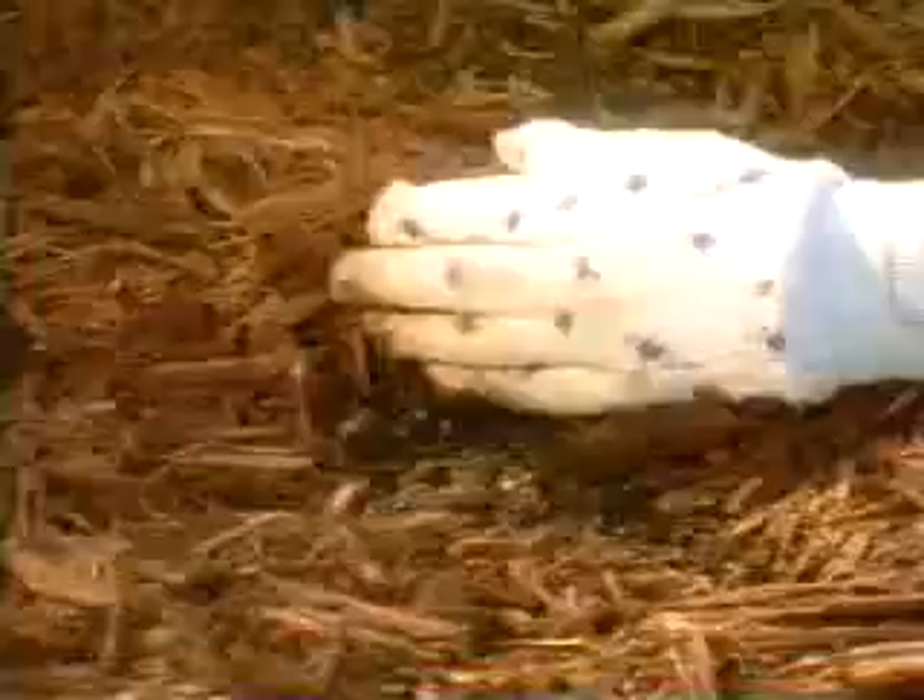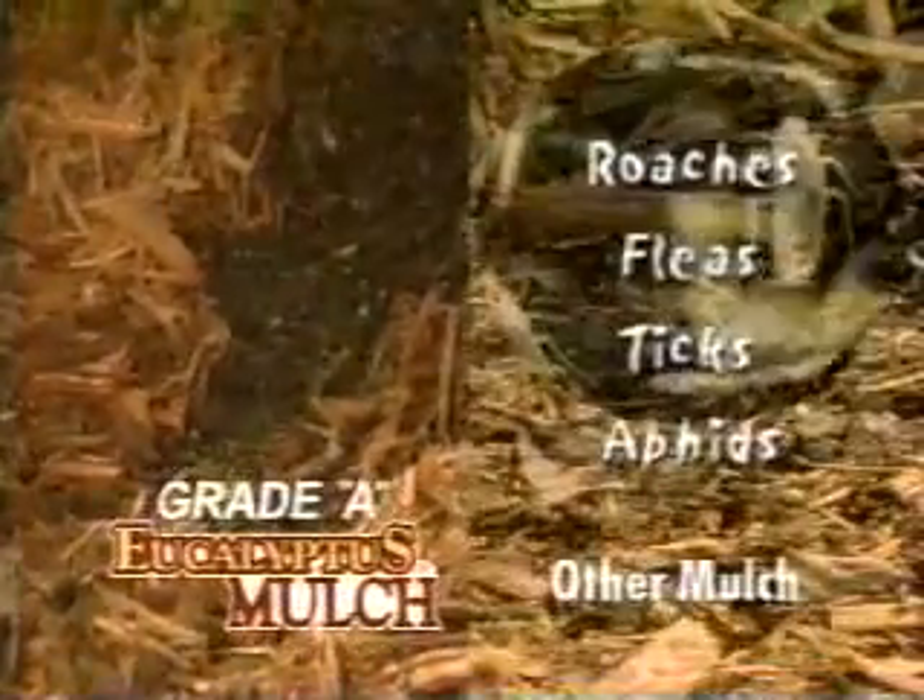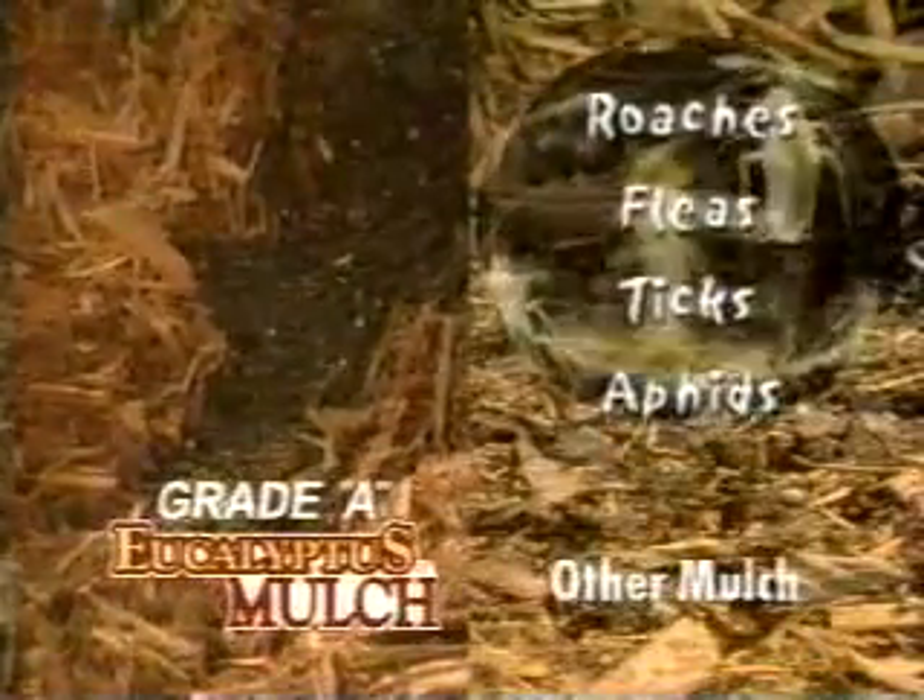Unlike regular mulch, the aromatic oils in eucalyptus resist insects from around your home naturally, and reduces the chance of insects getting into your home.